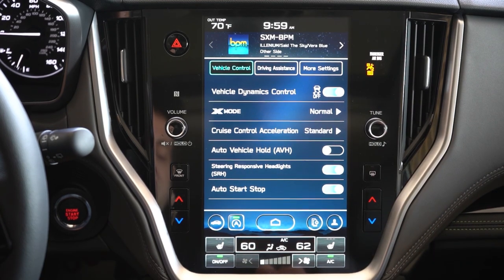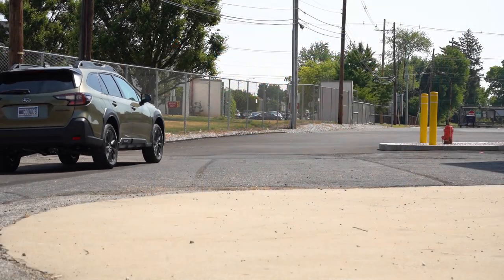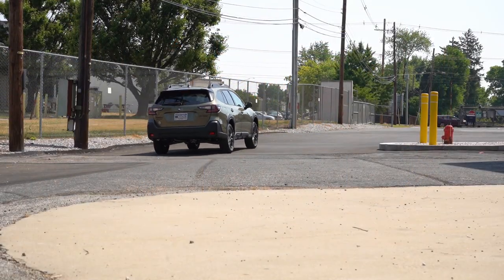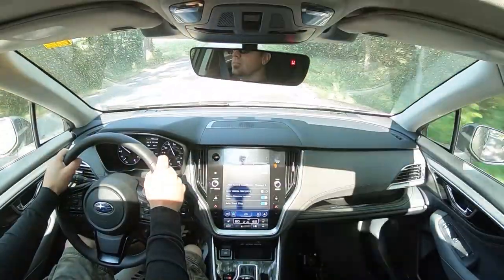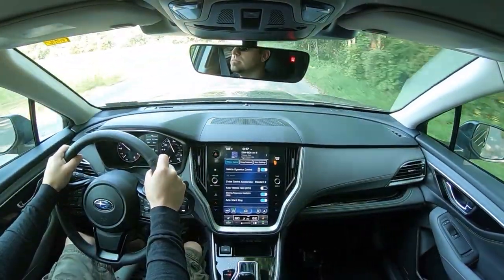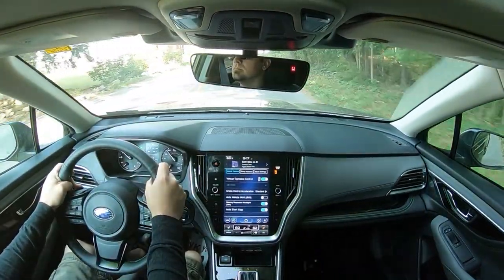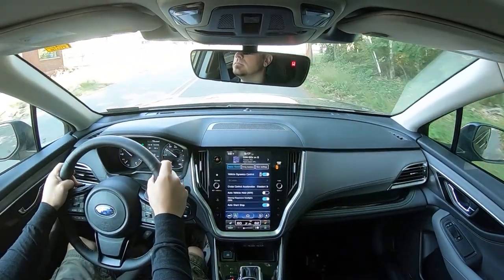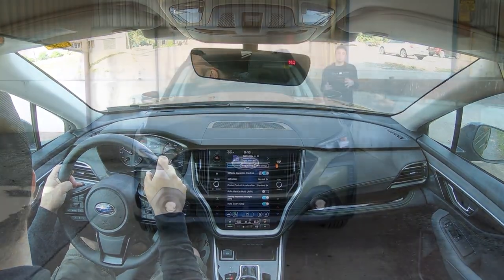On the infotainment, when you put the Outback in reverse the rear-view camera comes standard across the board. As for safety, the new Outback is an IIHS Top Safety Pick Plus — the very highest designation given by IIHS. It comes with Subaru EyeSight, which includes automatic emergency braking, automatic emergency steering, reverse automatic braking, blind-spot monitoring with rear cross-traffic alert, and pretty much all the advanced safety you'd expect from Subaru.